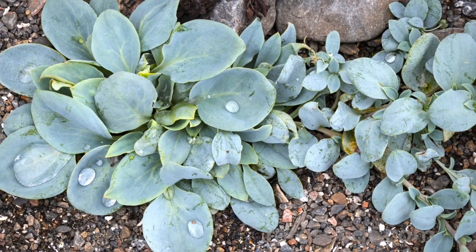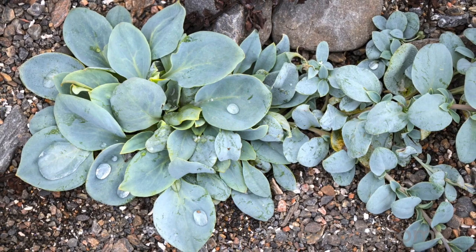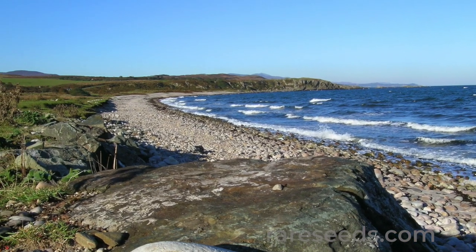The astonishing oyster leaf plant can be found on the cold and rocky shores of northern Europe, and increasingly on plates in some of the world's most innovative restaurants.